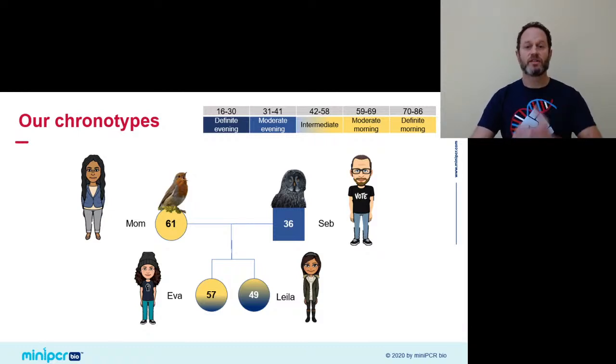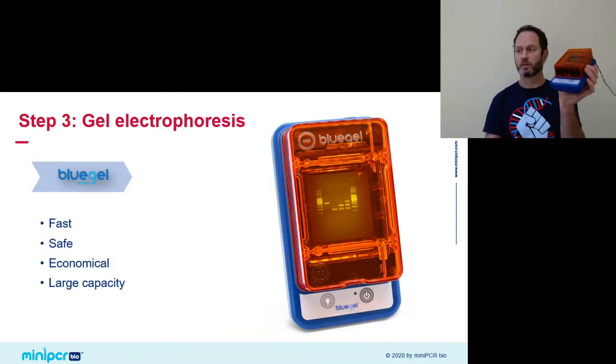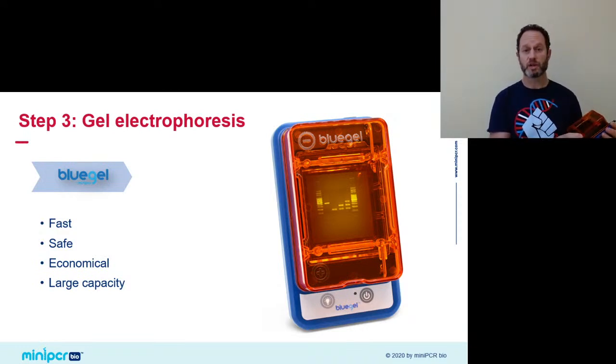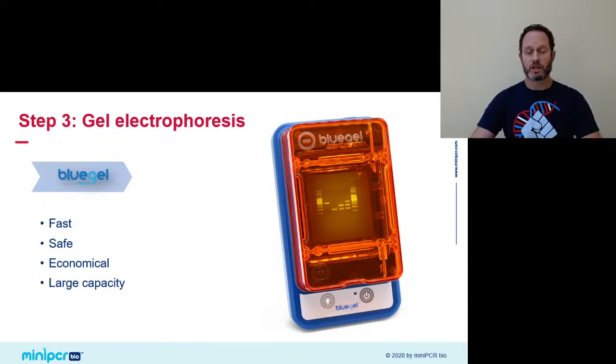Now that we have our phenotypes and know which sleep preference group we're in, we're ready to finish genotyping ourselves to test the possible association with the PER3 alleles. To read my family's PCR results, I'll use the Blue Gel system — a beautiful, elegant gel electrophoresis system that's super compact and easy to use in a classroom or at home. It has a built-in trans-illuminator with safe blue light, so it allows you to see the results as the bands are separating, and it's economical in price and reagents.